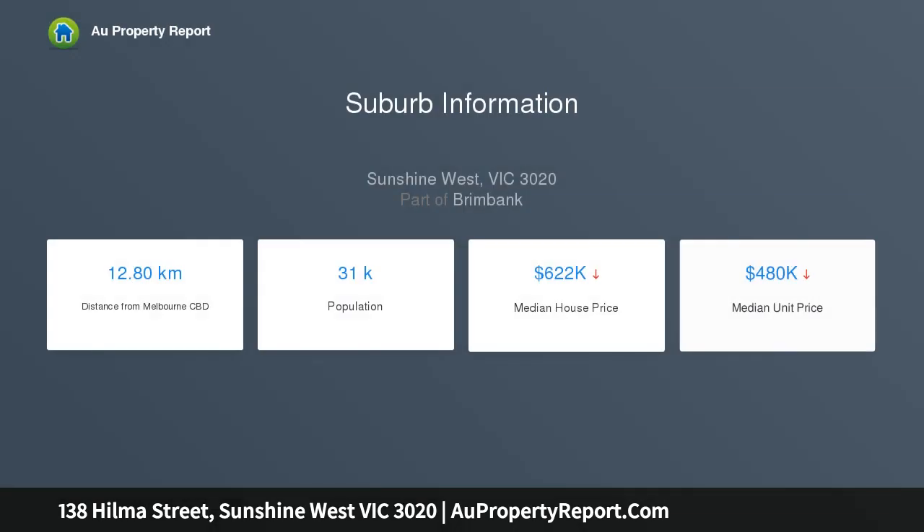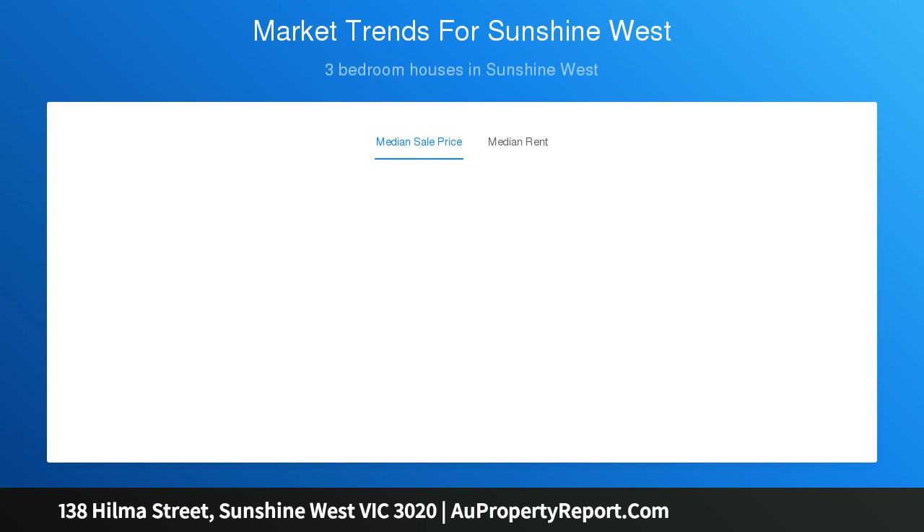Massive north-facing rear garden with plenty of room for entertaining family and friends and growing your own vegetables. Wide side drive to lock-up garage. Extras include central heating, numerous garden sheds, and a great location close to Ardeer and Sunshine train stations and Glengala Road shopping village.